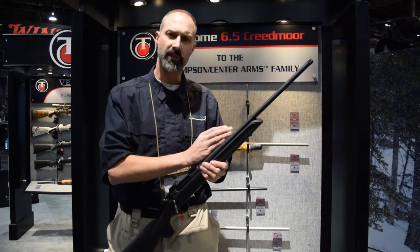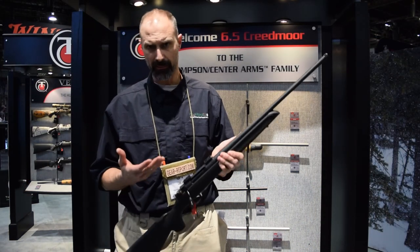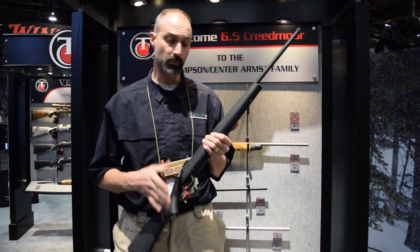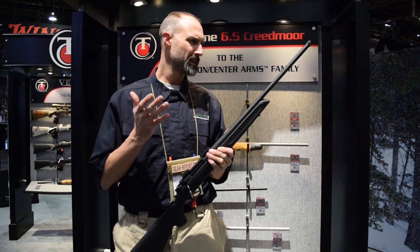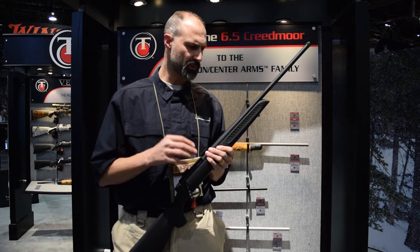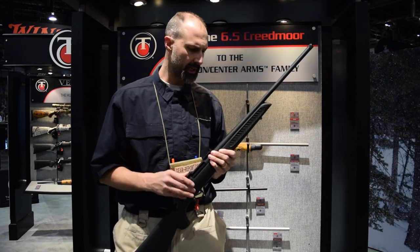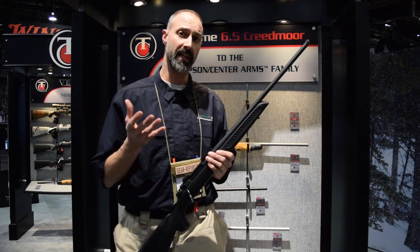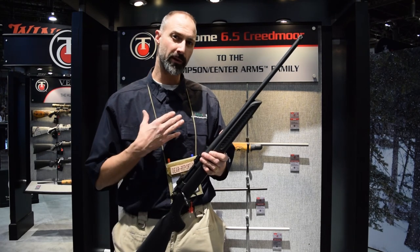Just like the other model, we've got the 5R rifling. It's got a nice trigger that has worked well in the field for me. Really not much more to say about the technical details of this rifle — what it really comes down to with a hunting rifle is what you feel comfortable with, and that's where the Compass has really excelled in my opinion.